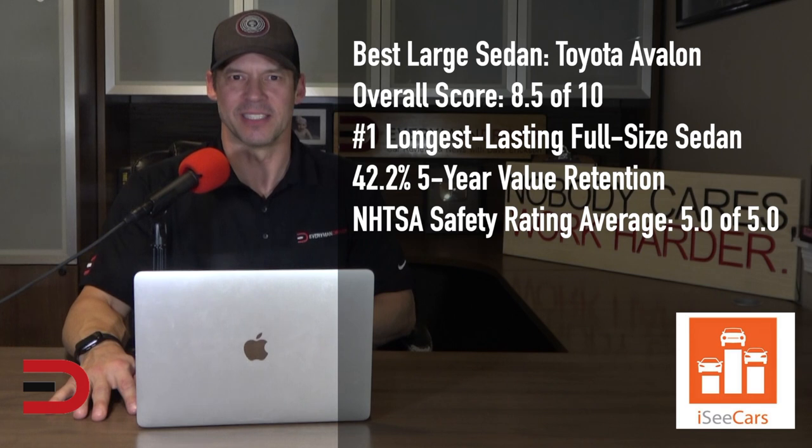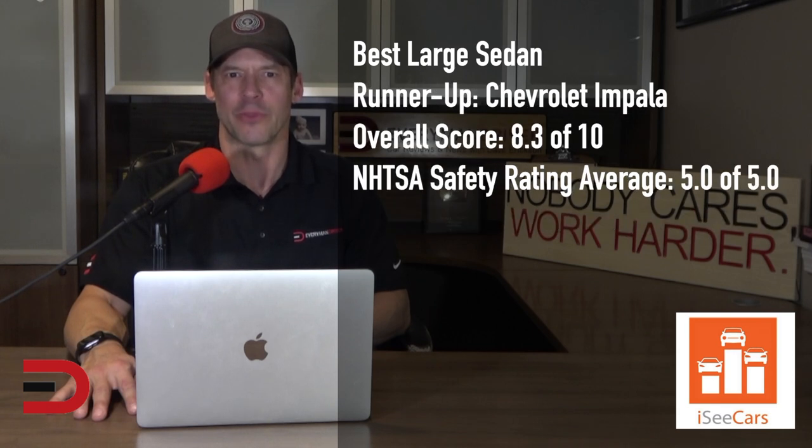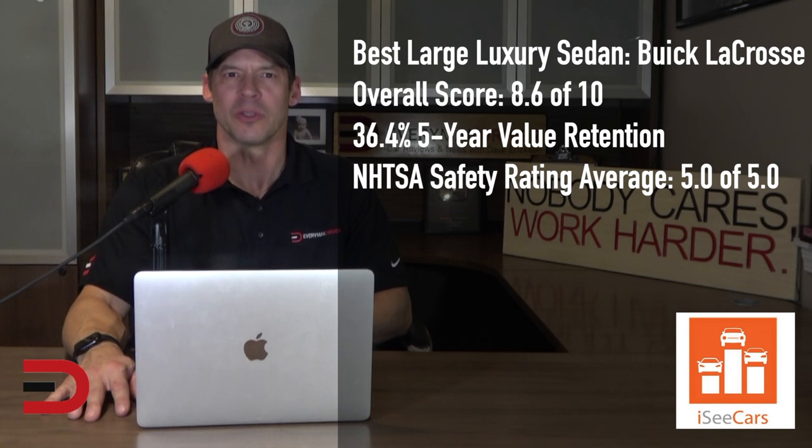The Toyota Avalon is the best full-size sedan. As the longest-lasting sedan most likely to reach 200,000 miles, it is known for its longevity and reliability. It also has a perfect safety score, above-average value retention, and an upscale interior for its price point. The runner-up is the Chevrolet Impala, a reliable vehicle and one of the longest-lasting sedans on the road, riding comfortably with plenty of cargo and passenger space. The Buick LaCrosse earns the top spot as the best large luxury sedan, with above-average reliability, a perfect safety score, a smooth ride, and excellent fuel economy for a large vehicle.